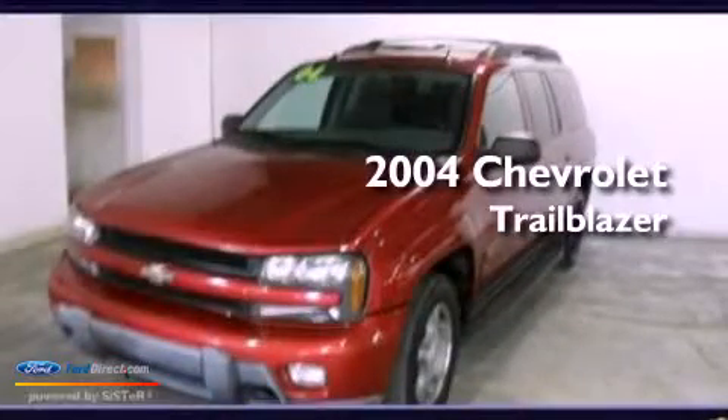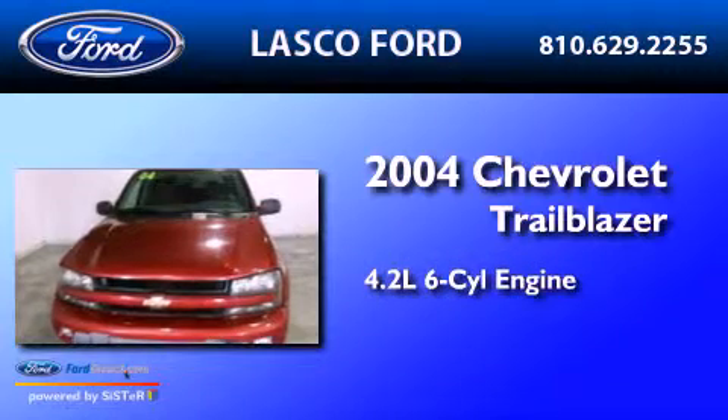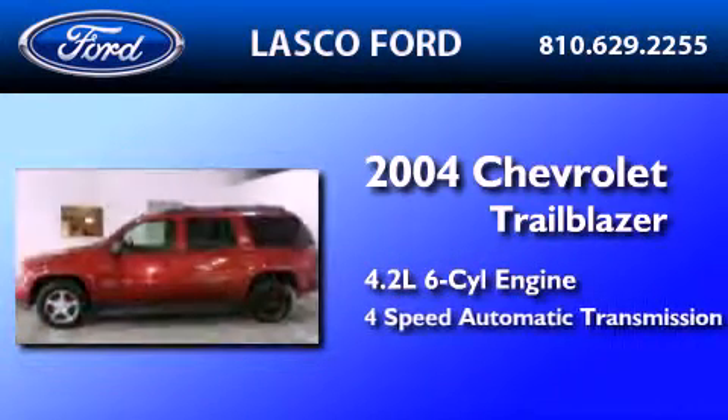This is a 2004 Chevrolet Trailblazer. It features a 4.2-liter six-cylinder engine and a four-speed automatic transmission.